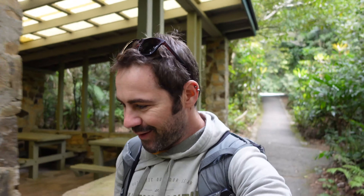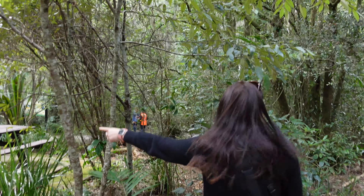This is where you start the Twin Falls circuit — it's only about four kilometers return, so a super mellow hike. Already in the rainforest, loving this national park. It's super close to the Gold Coast too, so well worth visiting if you want to get away from the hustle and bustle over there. All right, let's get on the trail. This way, I think — we're doing the yellow loop.